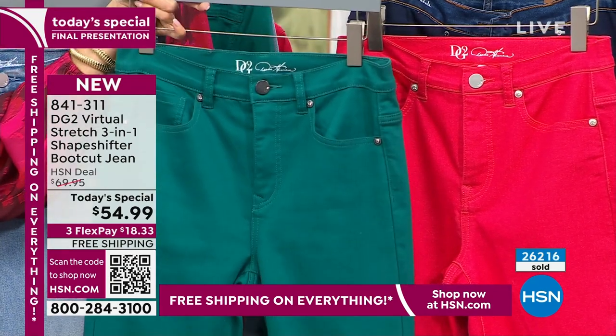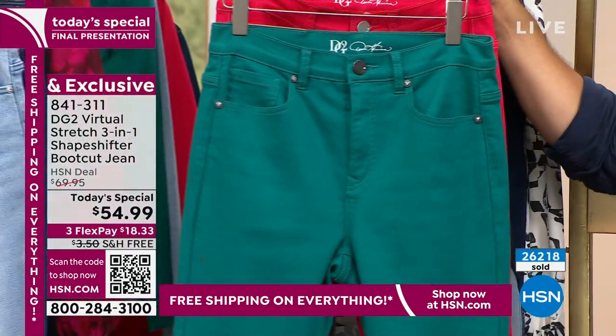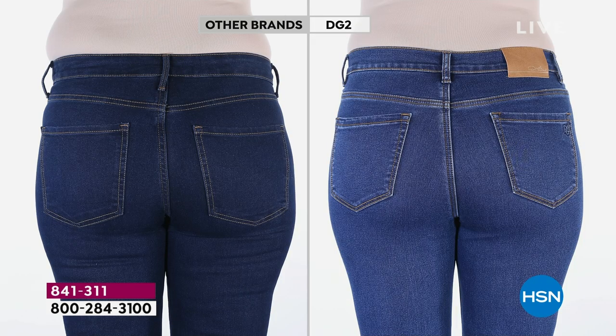The green is getting very limited — we have about 300 left. We do have petite, average, and tall. With a boot cut you typically want it a little bit longer, just because of the way it's designed. For me at 5'2", I felt average was perfect. You can definitely play around with the inseam.